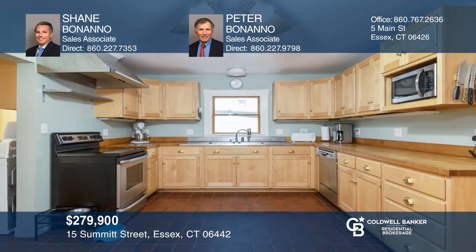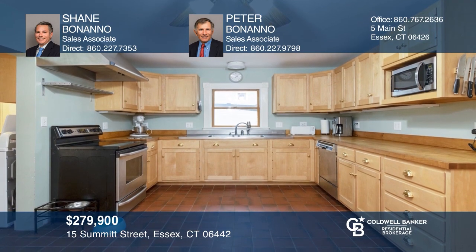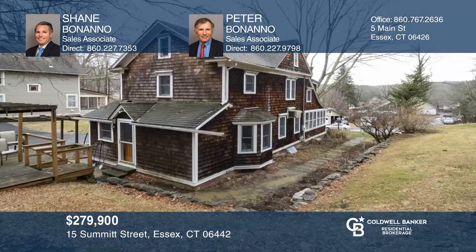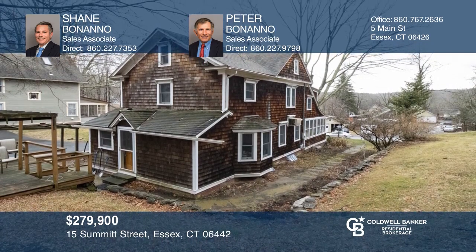Charming Victorian located on approximately 1.17 acre lot in Ivoryton Village. There are oak floors throughout, ductwork and propane connections, three bedrooms with a nursery in the master bedroom, and a beautiful front porch overlooking the village. Plumbing and electric have been updated and new septic installed. Storage and walk-up attic and full basement. Contact Shane Bonanno and Peter Bonanno for more details.